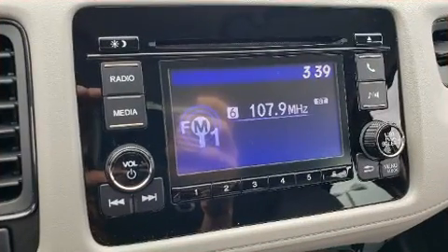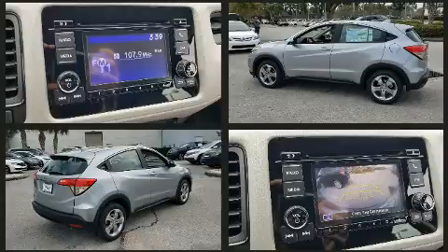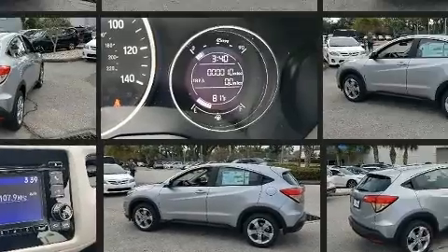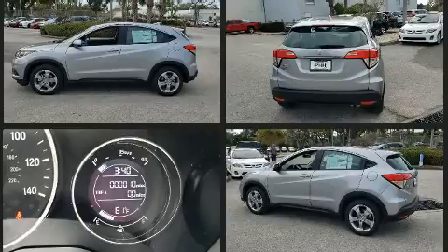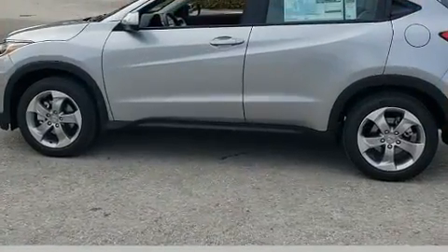Honda ensures the safety and security of its passengers with equipment such as dual front impact airbags with occupant sensing, front side impact airbags, traction control, brake assist, a panic alarm, and four-wheel disc brakes with ABS.